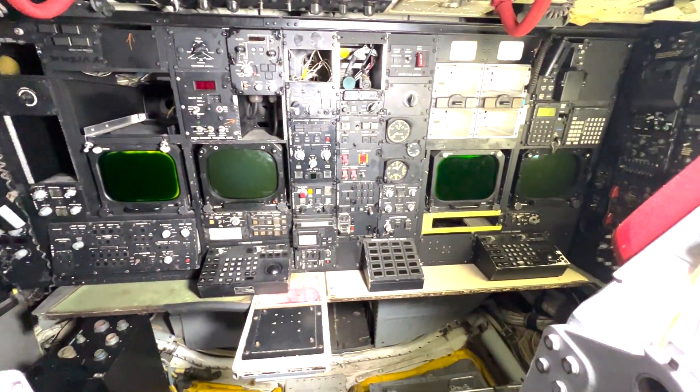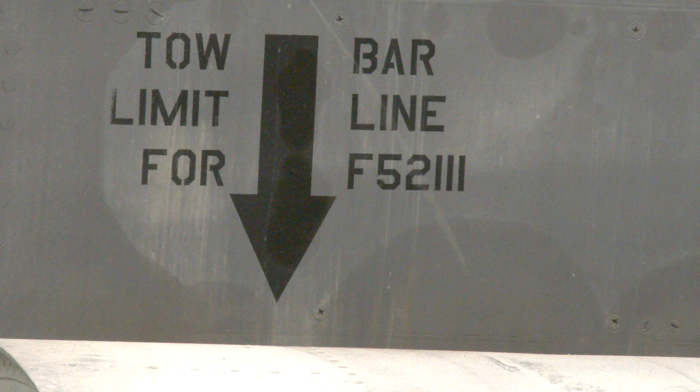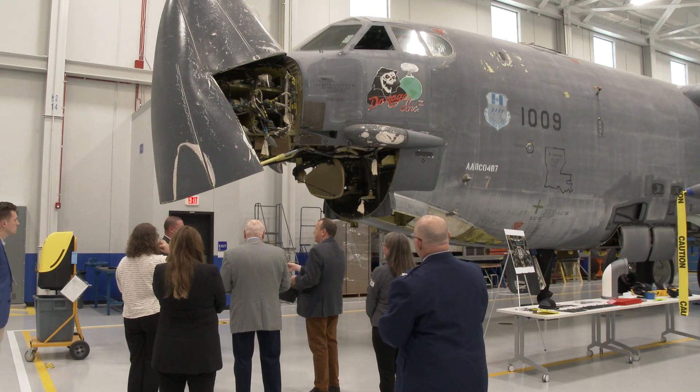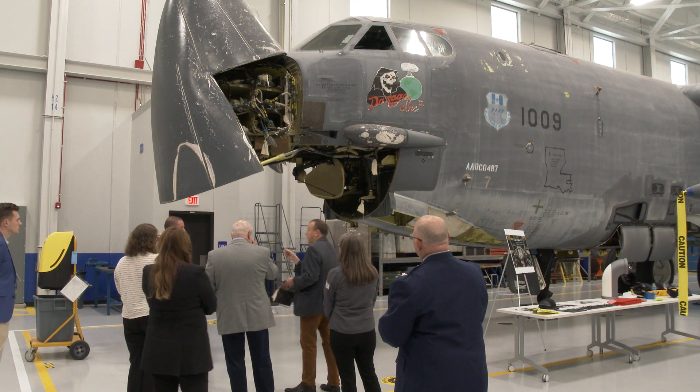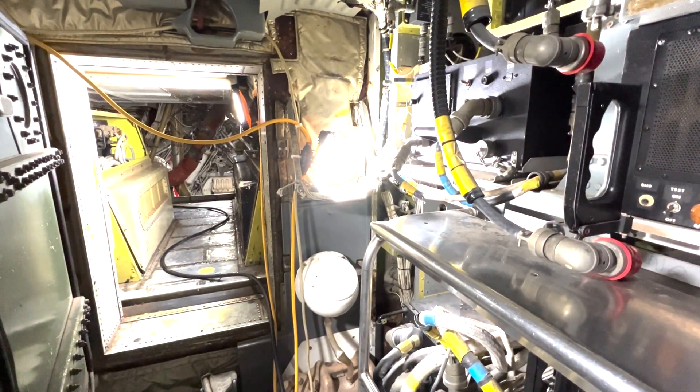Boeing says it's already started its initial design process. With new engines, a new radar, as well as a new comm suite, it isn't going to be the same B-52 that we flew in Vietnam. It's going to be something relevant that will keep our adversaries on their toes and afraid for years to come.